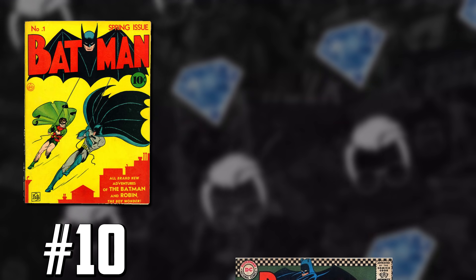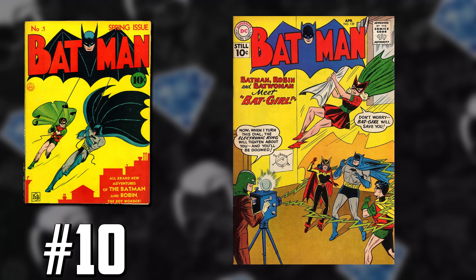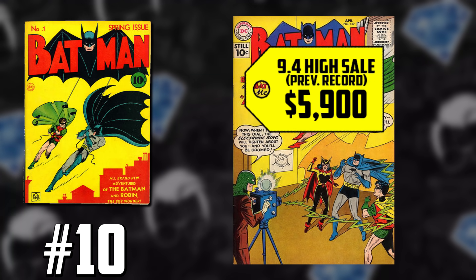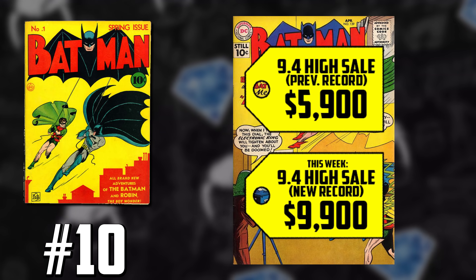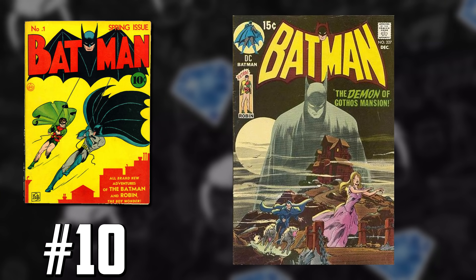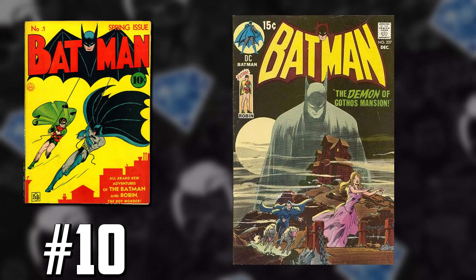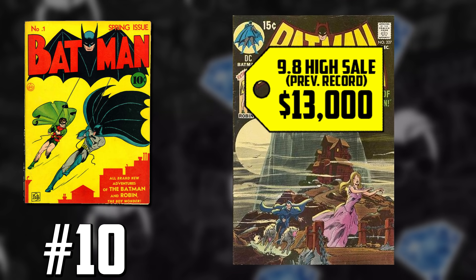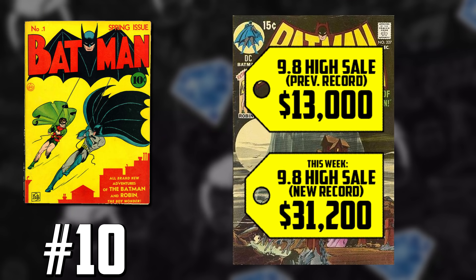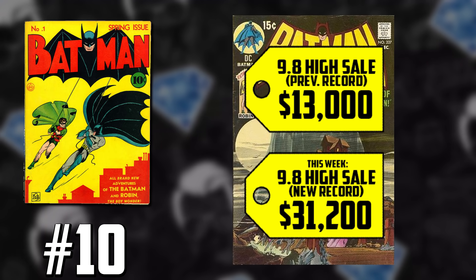Then we have another member of the Bat family — Batman 139, the first Batgirl in a CGC 9.4, which had a previous record of $5,900, up 68%, selling at $9,900. And one of the most classic Neal Adams Batman covers, Batman 227, a CGC 9.8, once hitting $13,000, up 140%, now selling for $31,200 — that's an $18,000 price increase in this book.